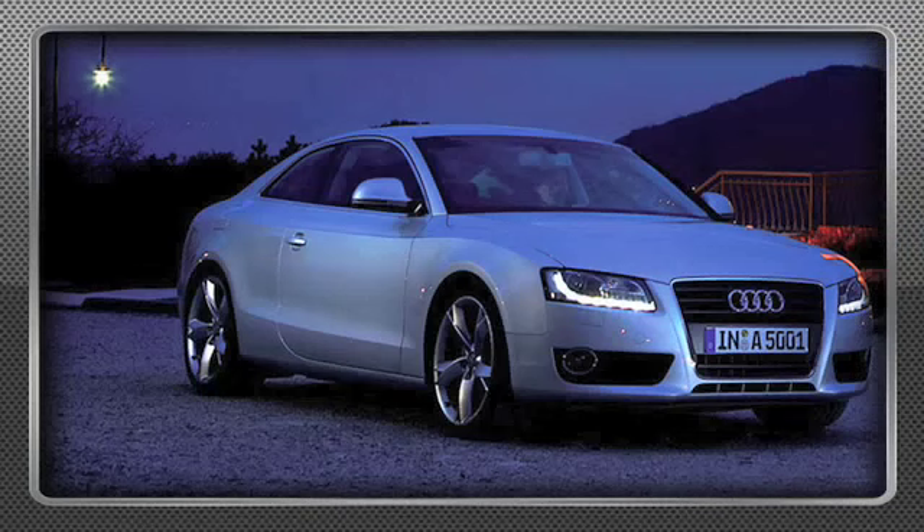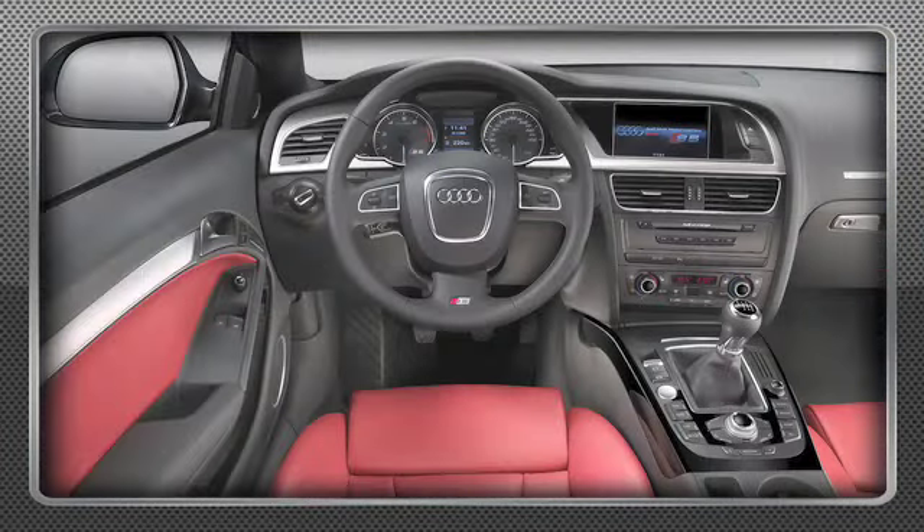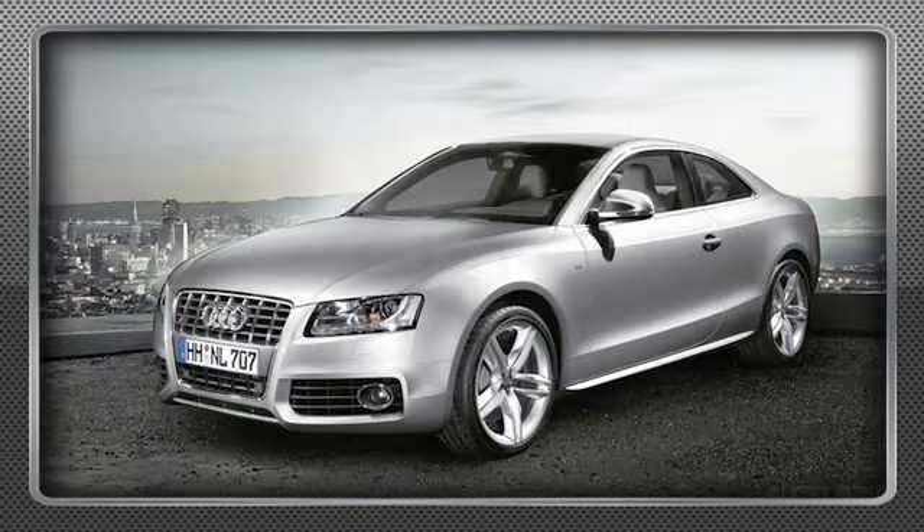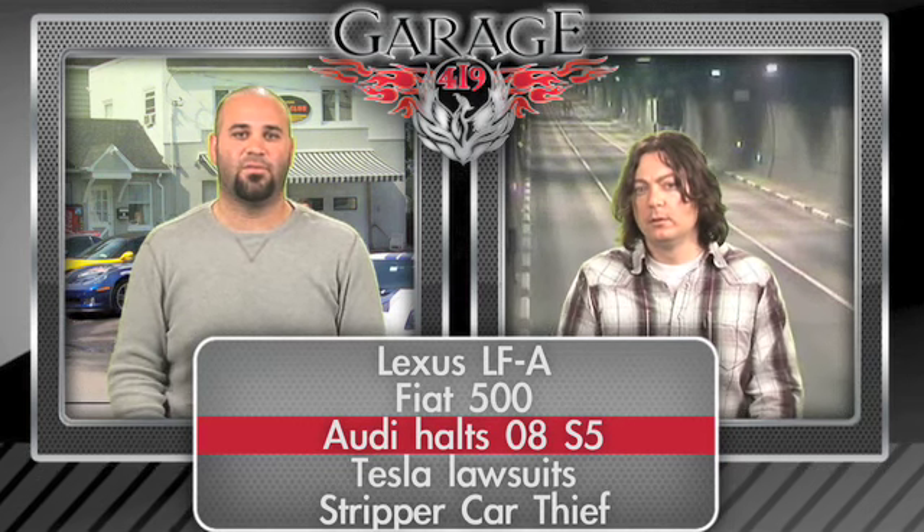Audi — who I love, I think they make phenomenal cars — they're having a bit of an issue with the A5 and S5 coupes. I happen to really like this car. Stylistically it's a fantastic looking car — it looks even better on the road than it does in pictures. Every time I see one I just watch it drive off because I think it looks great. You can just look at that car all day long. But the problem is they've been canceling orders for 2008 model year A5s and S5s.